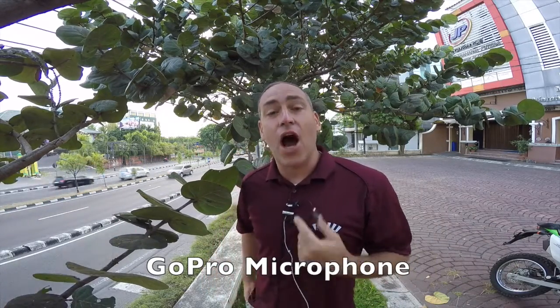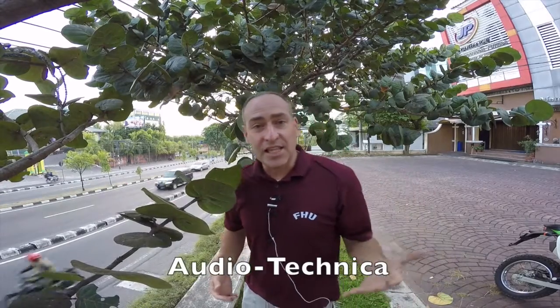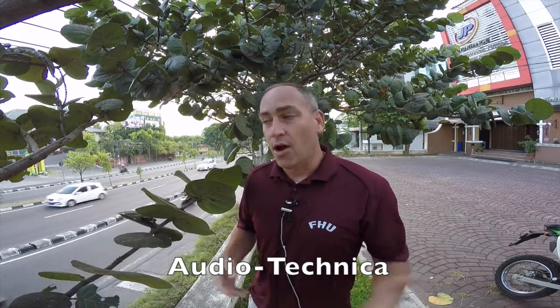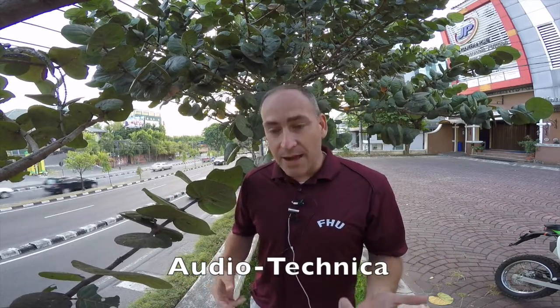We're going to go ahead and try the Audio-Technica battery-powered microphone now. Let's go ahead and plug that in. So this is the Audio-Technica battery-powered microphone. This is what it sounds like. I'll give you a little bit of silence here. All right, so there you go — there you have that microphone.